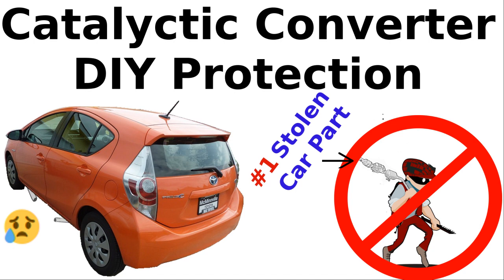The vehicles that thieves have been targeting are the Prius — especially the 2004 to 2009 generation 2 — Toyota Tacoma, Sequoia, Tundra, Ford F-150, 250, 350, Honda Element, CR-V, Odyssey, Pilot, Accord, and high-clearance SUVs and trucks.